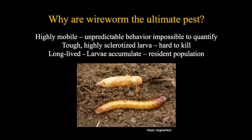As Ben mentioned, wireworms are highly sclerotized - that tough cuticle makes them very hard to kill. They're also highly mobile with unpredictable behavior, making it almost impossible to quantify them. And they are long-lived. Because of the accumulation of overlapping generations from multiple years, you have this resident population existing in the soil - with some addition and subtraction each year, but basically they're hanging around as long as there's food.